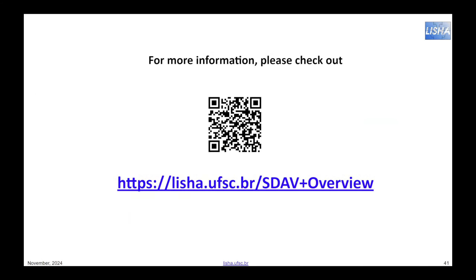For more information regarding implementation and our publications on Smart Data AV, please check out our website or use the QR code.